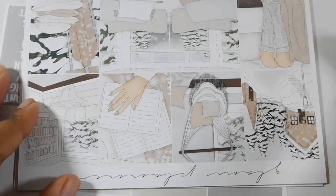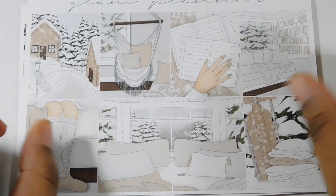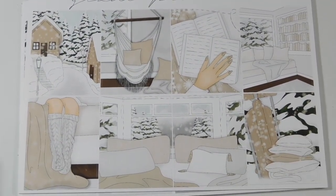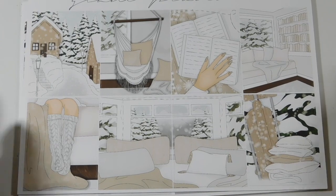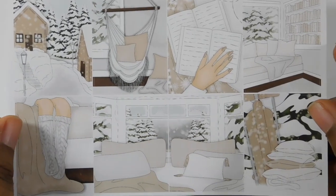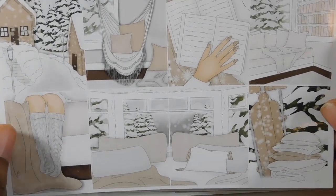I just ate dinner so I'm kind of chill. This kit is gorgeous — it is a winter scene and I love the muted neutral colors of the kit.